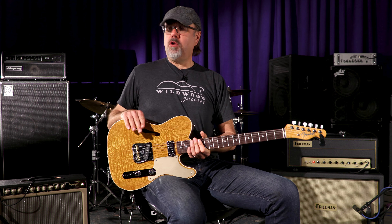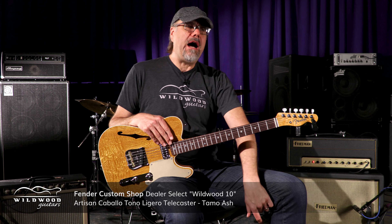I like it! It's a bold, bold axe. Ladies and gentlemen, let me tell you a little story about a man named Jed. Actually, I'm not going to talk about Jed. I'm going to talk about this guitar. Fender Custom Shop, Dealer Select, Wildwood 10, Artisan, Caballo, Toto Neguero, Telecaster. Wow, what a name!